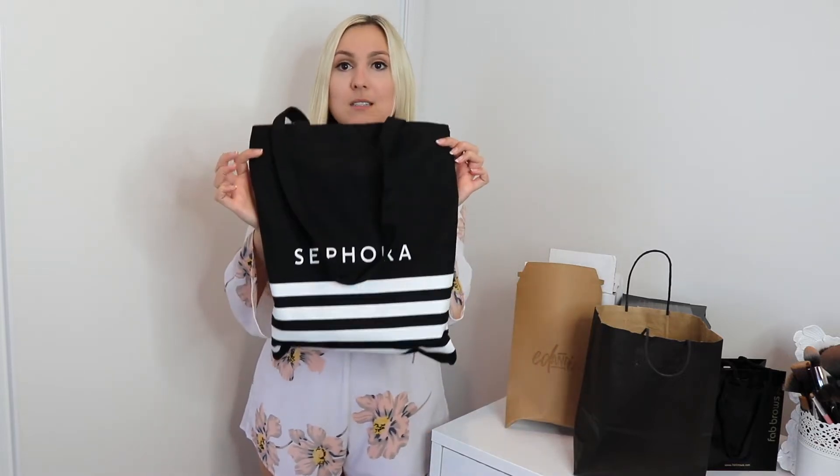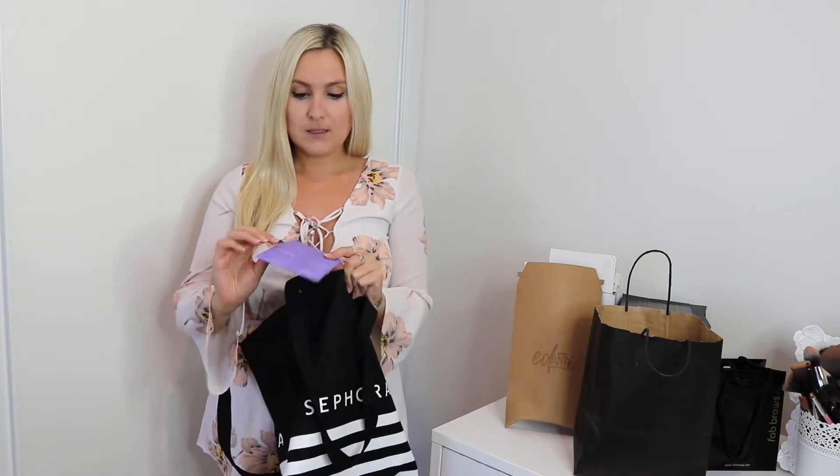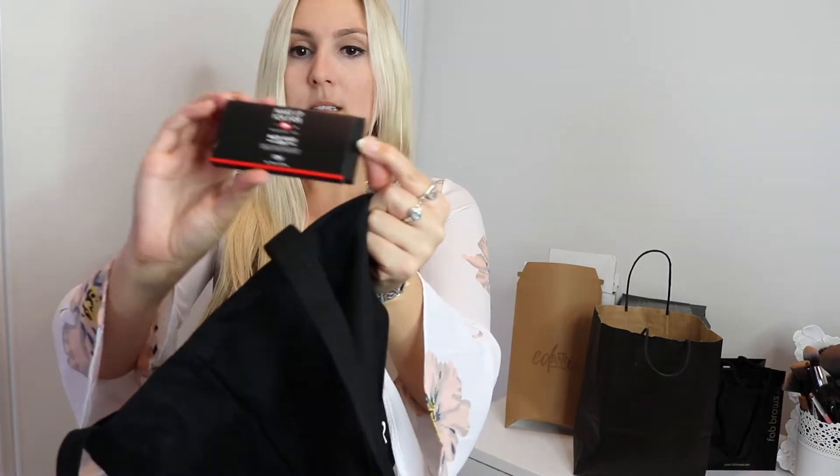First off I went to the Sephora opening — they had little minis that they were giving out during the event. The first one I got is this Alterna anti-aging shampoo and conditioner, so I'm going to give this one a go. I've never actually seen this brand because it hasn't been in New Zealand before. I was also given this Makeup Forever Matte Velvet Skin — just a little mini — and then we were given this Vitamin Nectar Glow Water, also just a little mini.